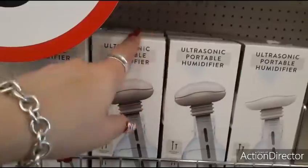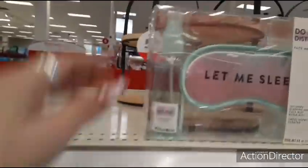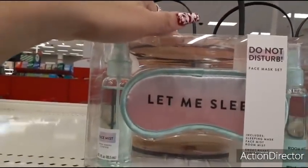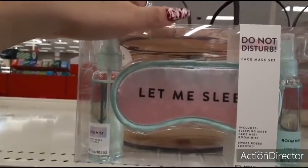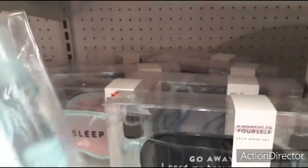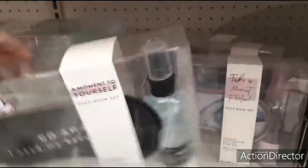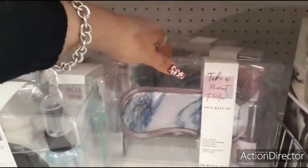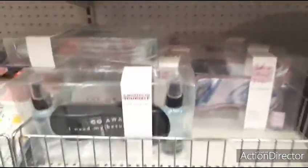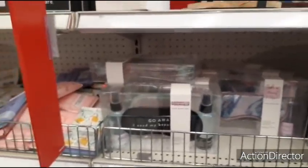Coming up here, they have this ultrasonic portable humidifier for $5 — really cool gift. 'Let me sleep' face mist, sweet rose scented room mist, and I think this is all $5 as well. They also have it in 'Go Away, I Need My Beauty Sleep' in bourbon, and 'Take a Moment to Relax.' These are really cool gifts — everyone's on a budget.